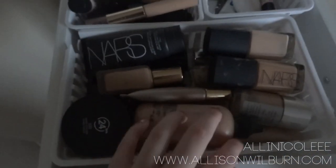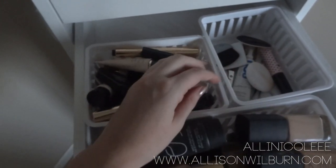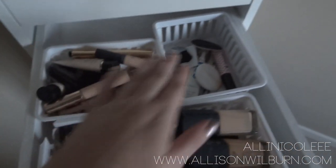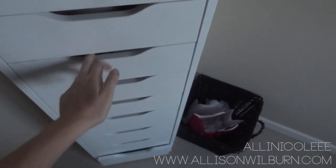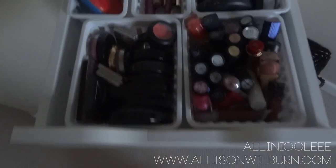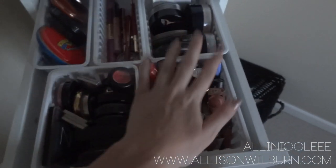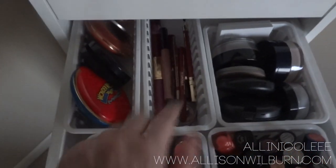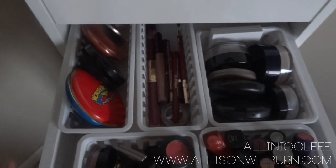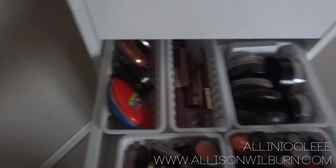The next drawer is really simple — it's just foundations in the front, concealers, and then random tools. Easy stuff. The next drawer has blushes, lipsticks, extra face powders, lip liner, lip glosses — I don't really have a lot of those and I don't need a lot, so I'm pretty content with that. And extra bronzers as well.